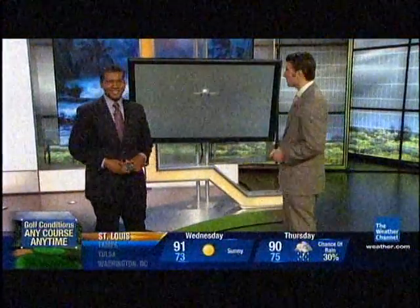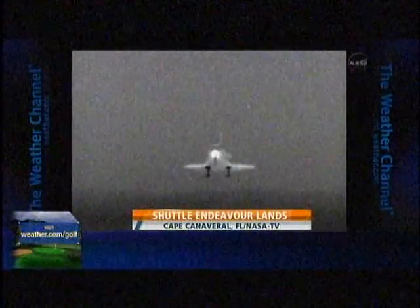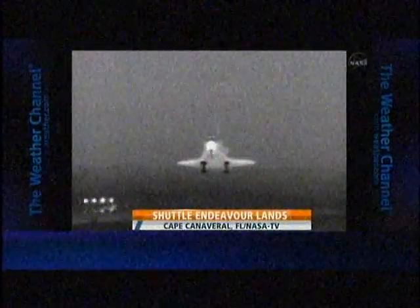Wake Up with Al is next. We'll leave you with a shot of Endeavor coming home for the last time. Remember, the last shuttle will be Atlantis — that happening in July, just a short while from now.